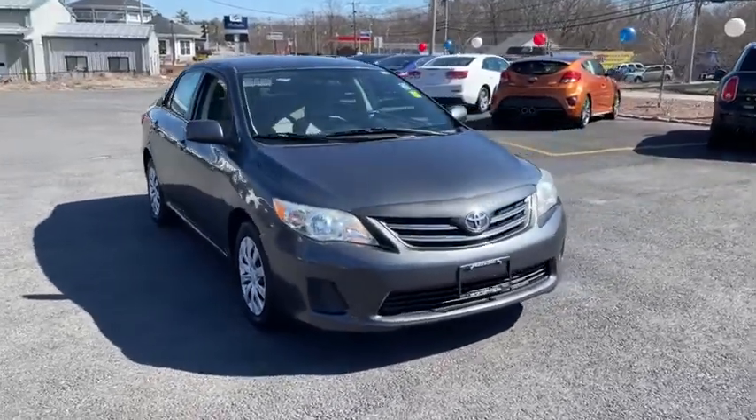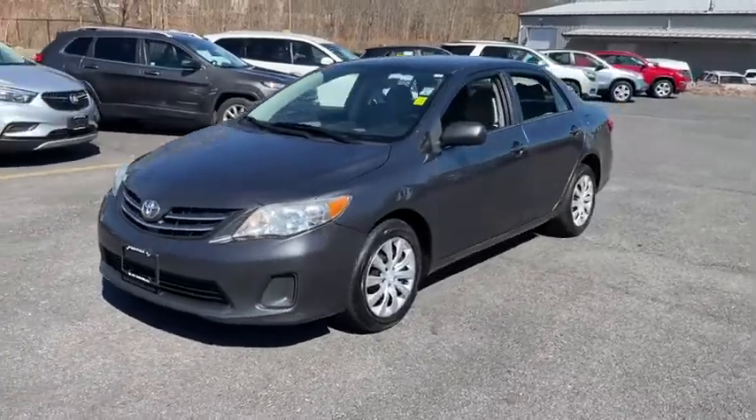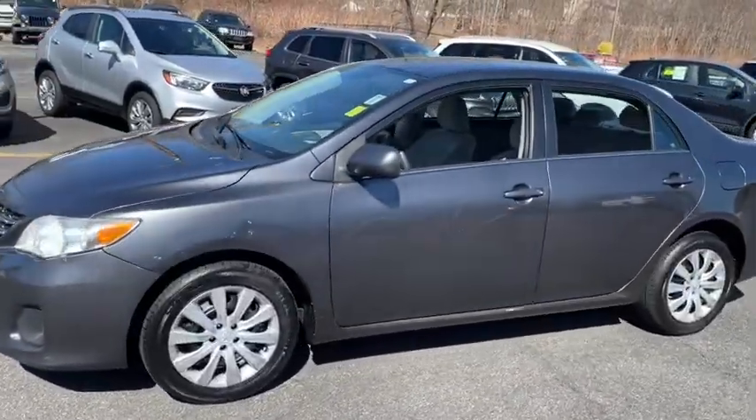Come test drive the 2013 Toyota Corolla. The Corolla is still a great option for those who want dependability, comfort, and value.